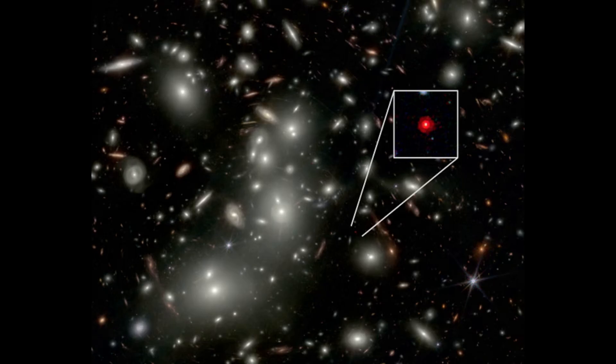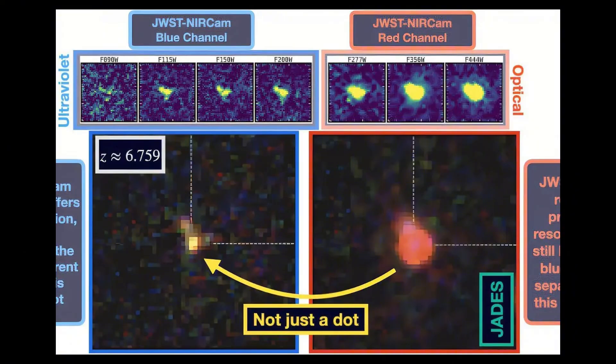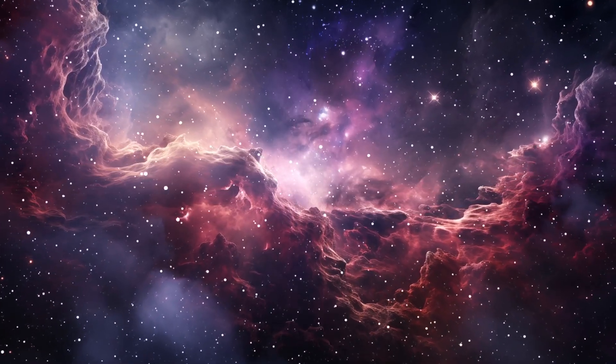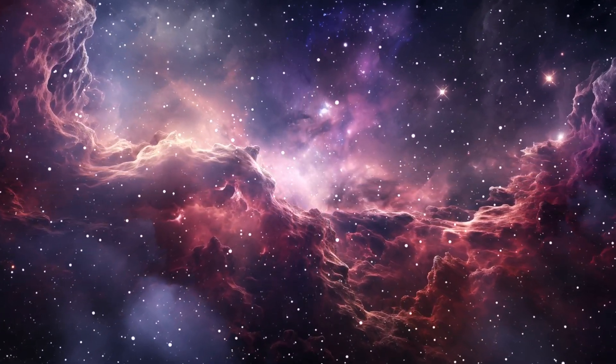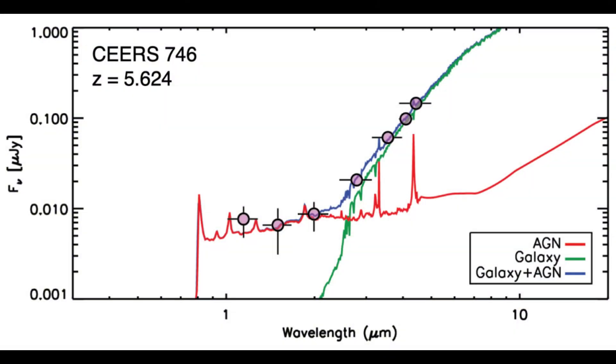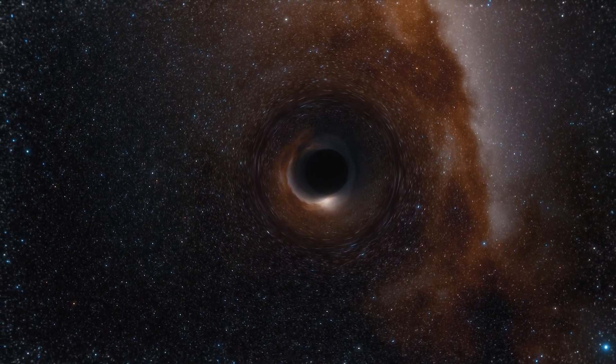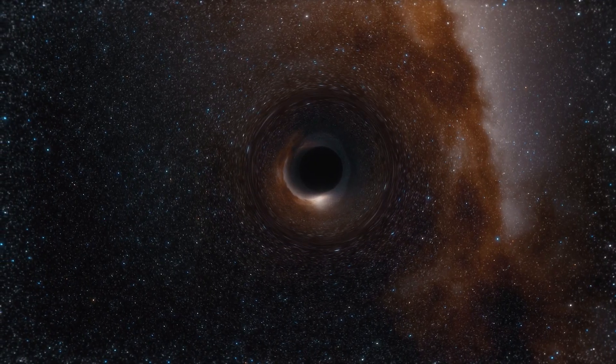Originally, the simplest interpretation was that these are extremely compact early galaxies, but as observations piled up, anomalies grew too strong to ignore. The dots are very compact — their apparent sizes are far smaller than typical early galaxies. Their light is reddened beyond simple expectations, suggesting either heavy dust or gas absorption. Some of them show broad emission lines, such as broadened Balmer lines, indicating fast-moving gas often tied to black hole activity.